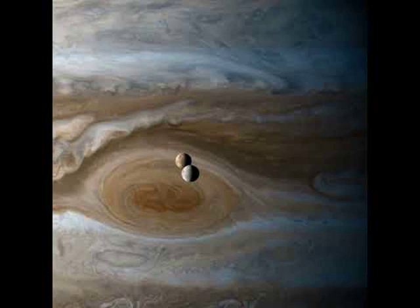The video was composed from images taken by the robotic Cassini spacecraft as it passed Jupiter in 2000, on its way to Saturn. The two moons visible are volcanic Io, in the distance, and icy Europa.